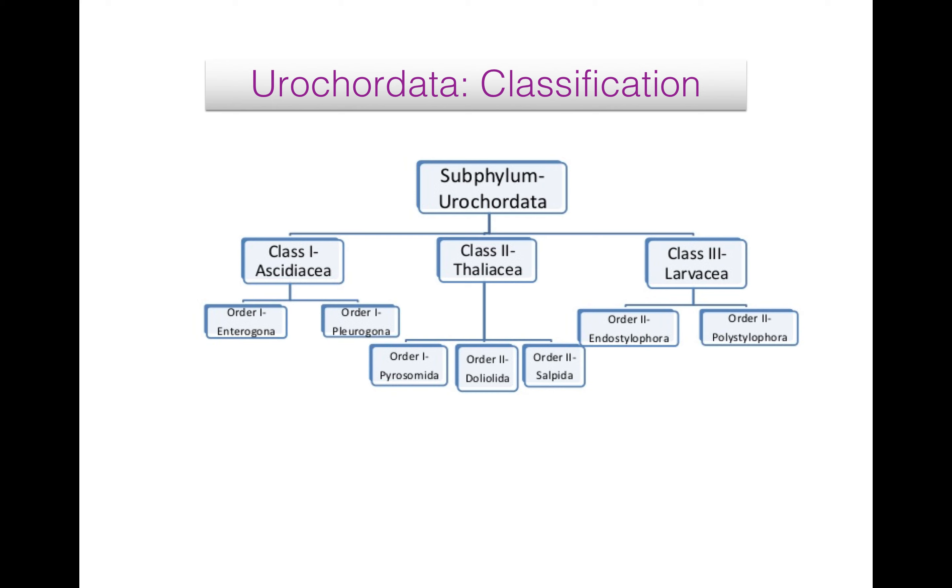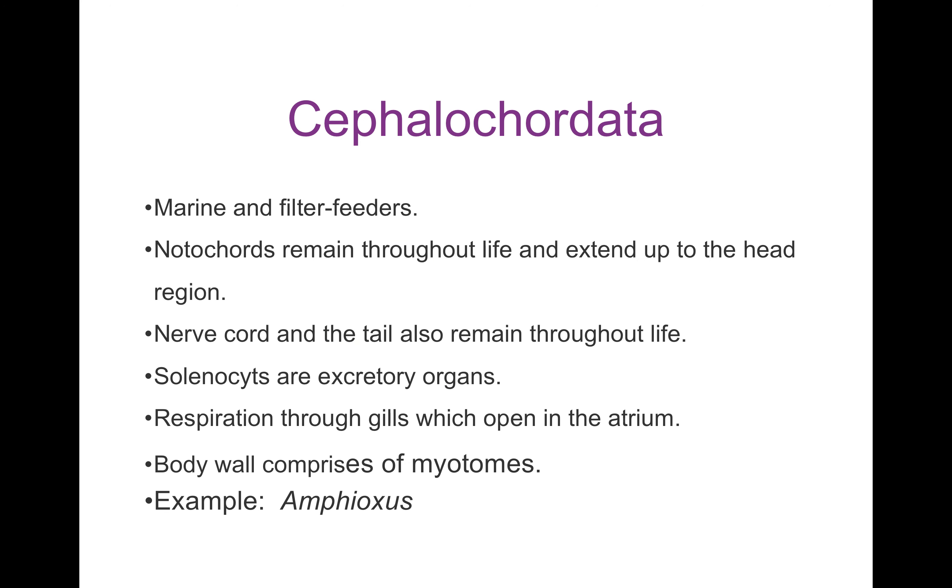Class Larvacea: they are small, solitary, free-swimming, pelagic and neotenic. Their test forms a temporary house, renewed periodically. Atrium as well as atrial aperture are absent. Gill slits are two, opened directly to outside. They have two orders: Endostylophora and Polystylophora. Endostylophora have a pharynx with endostyle; example is Oikopleura. Polystylophora have a pharynx without endostyle; example is Kowalevskia.